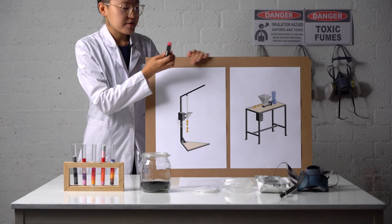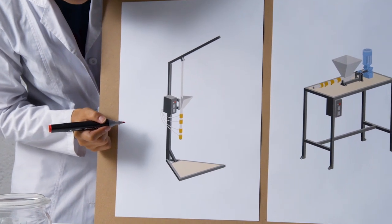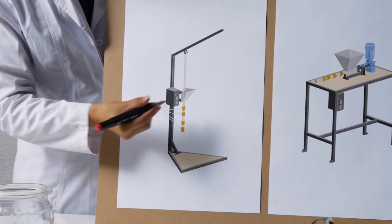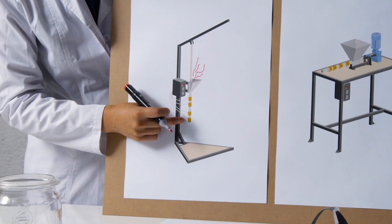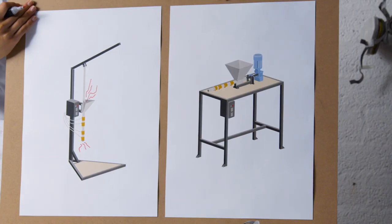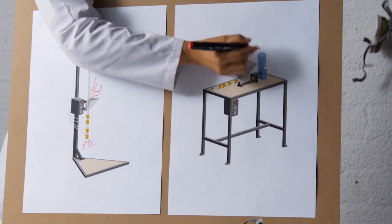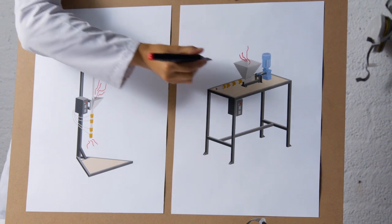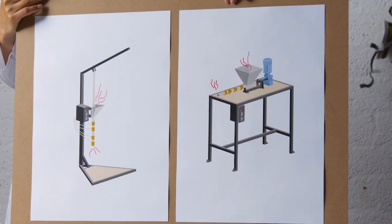Let's start with the injection machine. I'll draw the fumes as red fumes coming out. When the injector handle is up, fumes come out from the hopper, and also from the nozzle when the mold is out. For the extruder, fumes come out from the hopper when it's not blocked by plastic pellets, and also from the nozzle when the mold is out, as well as from the end of the mold.